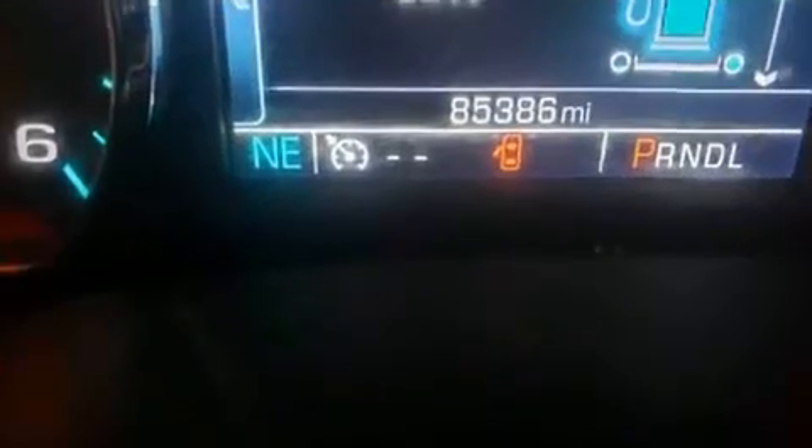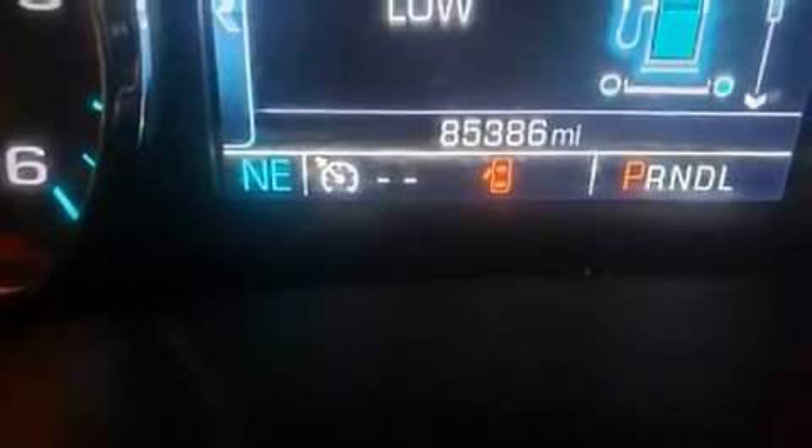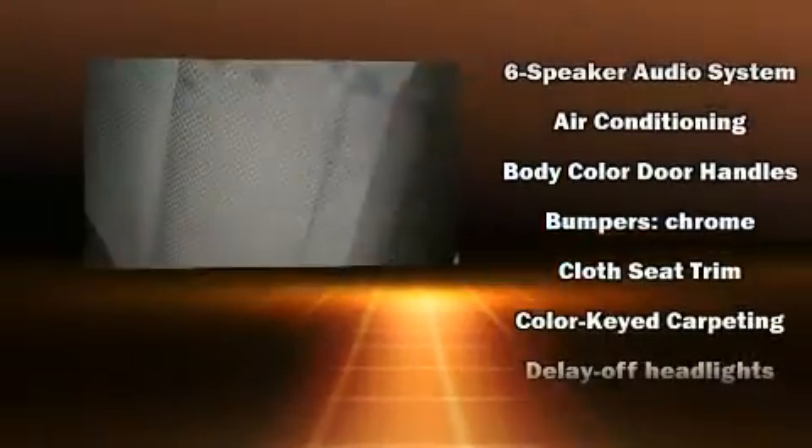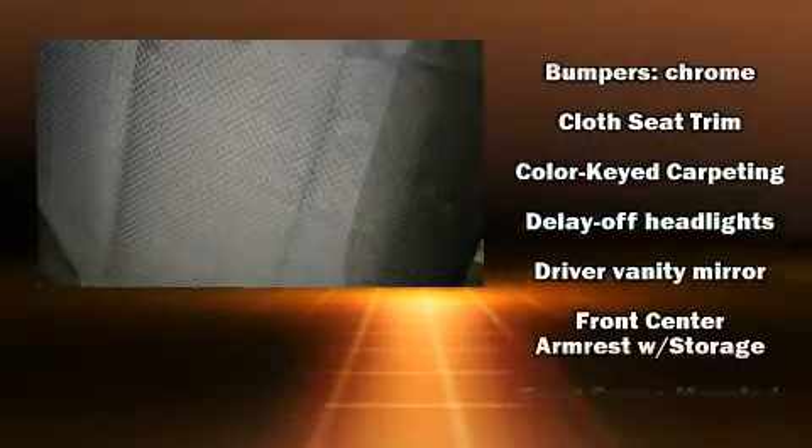With high-intensity discharge headlights illuminating your path, you'll always appreciate maximum visibility. Premium sound Drive six speakers provide you and your passengers a sensational audio experience. Passenger security is always assured, thanks to the various safety features.